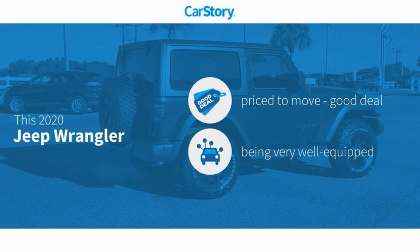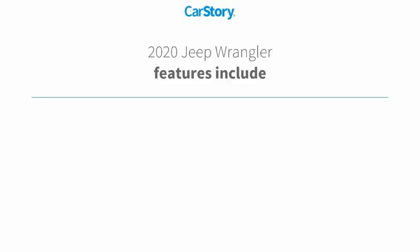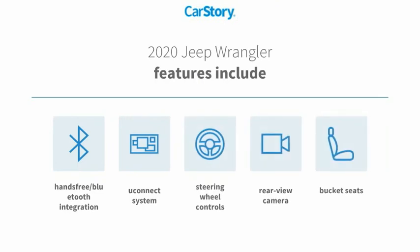Car Story research indicates this vehicle is priced below the average market price. Loaded with features, including bucket seats, rear view camera, steering wheel controls, Uconnect system, and hands-free Bluetooth integration.